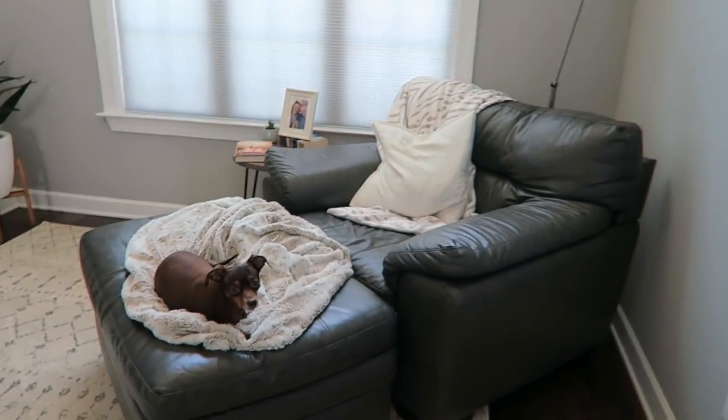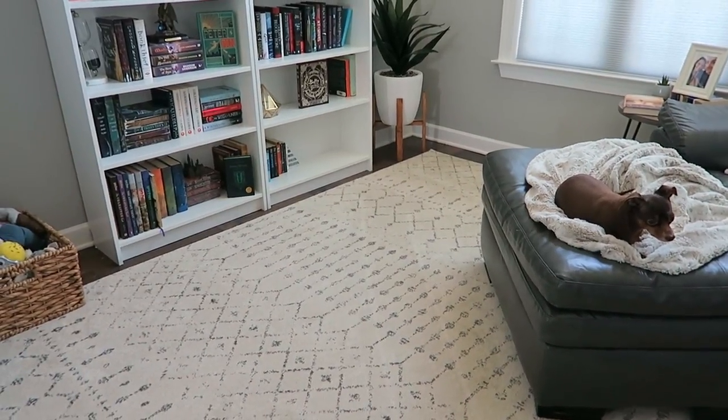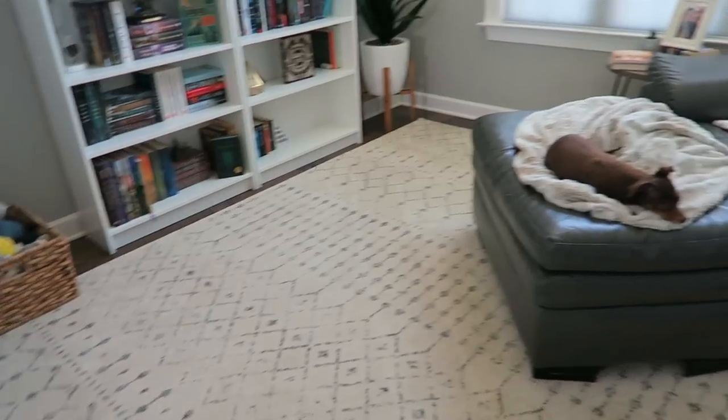We have this rug, which is from Amazon. I also saw the exact same rug on Wayfair, so either one of those.